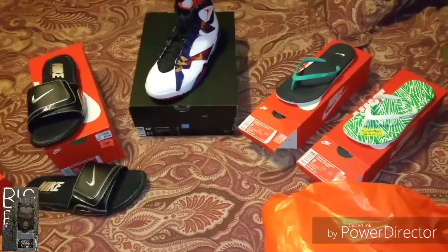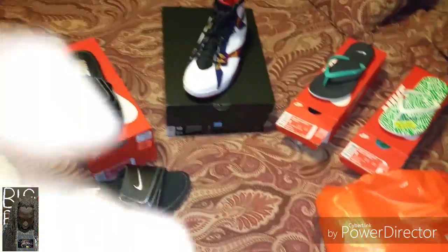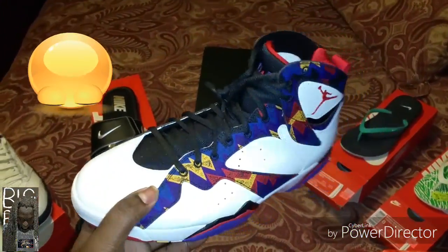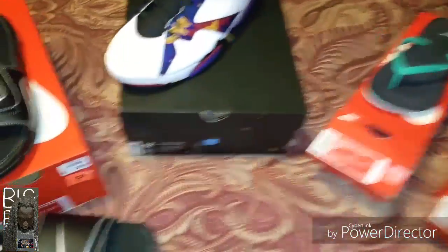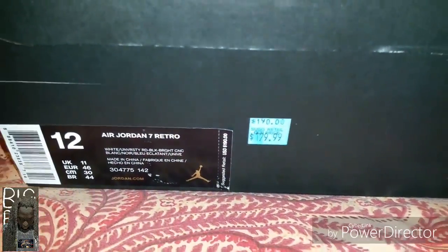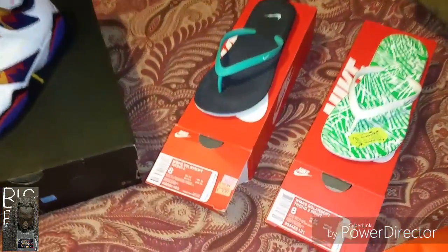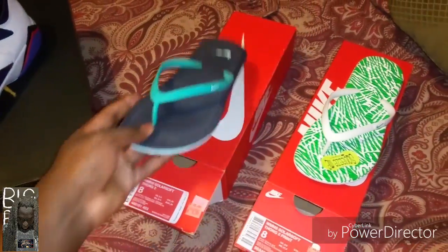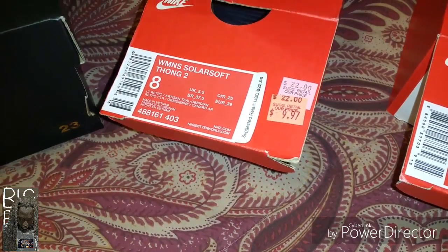I went to Nike Outlet over the weekend and pretty much racked up. Went to get my son a pair of shoes for school — which I think are very hideous — he picked up these Swoosh 7s right here. I believe I got those for $129. Also picked up me some slides, got my wife two pair of slides. One pair she got for $9 and some change, and the other pair was $7 and some change, so man, you couldn't really beat that.